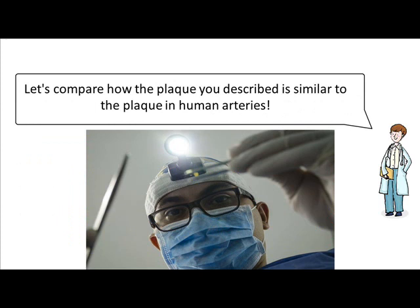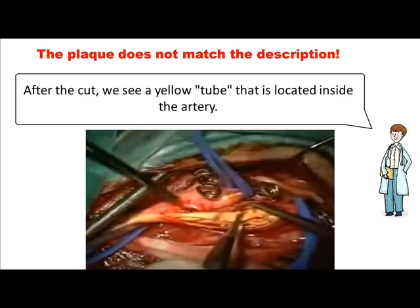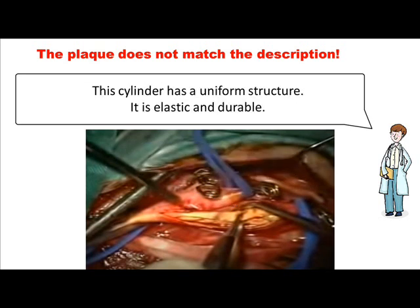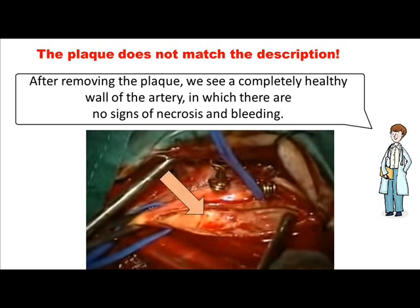Let's compare how the plaque you described is similar to the plaque in human arteries. The easiest way to see a plaque in a person is in the artery of the neck. There are many such videos and we can see the plaque well with our own eyes. During the operation, we see a smooth outer wall of the artery, without tubercles and damage. After the cut, we see a yellow tube that is located inside the artery. We can say that in the lumen of the artery lies a hollow yellow cylinder. This cylinder has a uniform structure, it is elastic and durable. The plaque wall has no signs of inflammation, and has no necrotic nuclei. The plaque is easily and completely removed from the artery, looks like a rubber ball. After removing the plaque, we see a completely healthy wall of the artery, in which there are no signs of necrosis and bleeding.